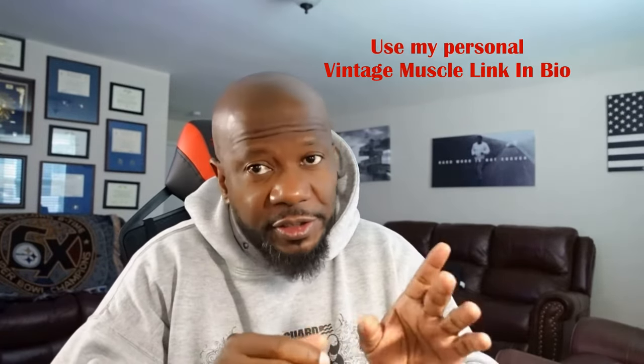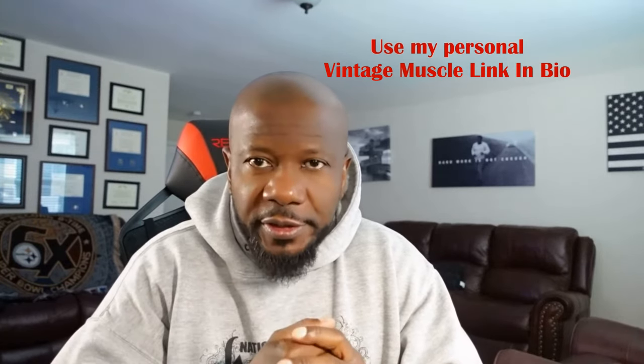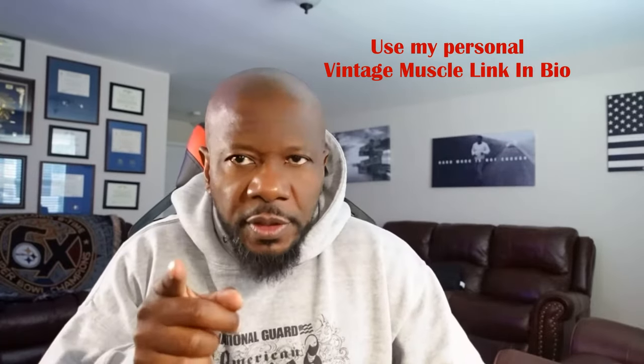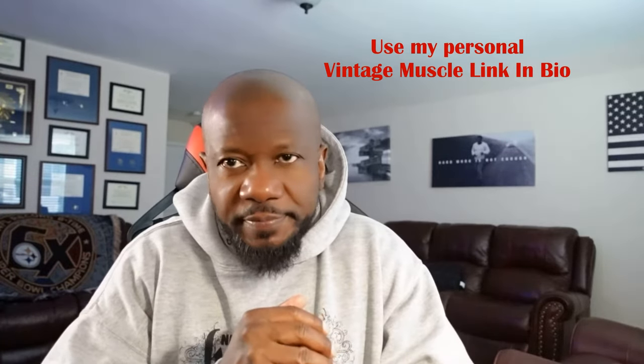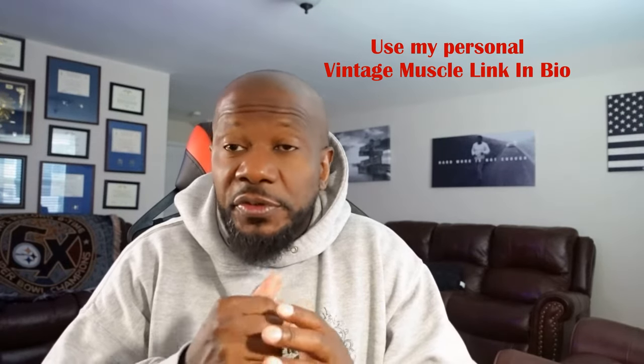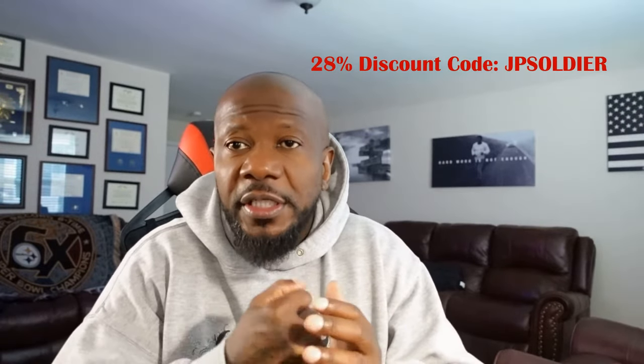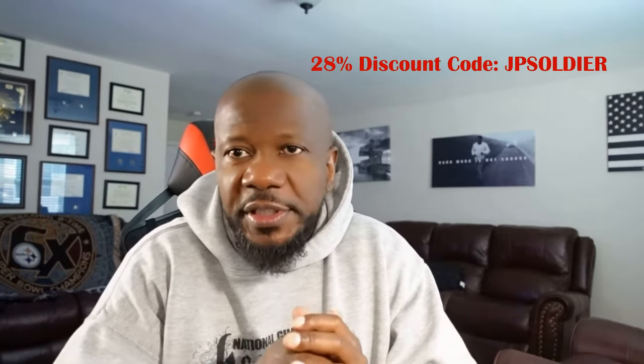Go to the link I just talked about in my bio, click on the link and pick your items. But I've got a little something for you — go on the site, pick out what item you want, and when you get to checkout put in my discount code of 28. JP Soldier — that's J-P-S-O-L-D-I-E-R — that's it, you get 28% discount.